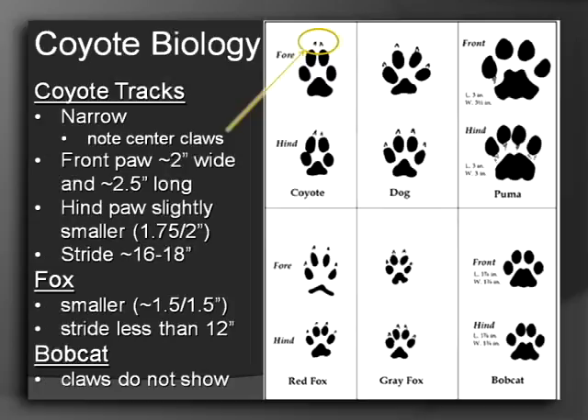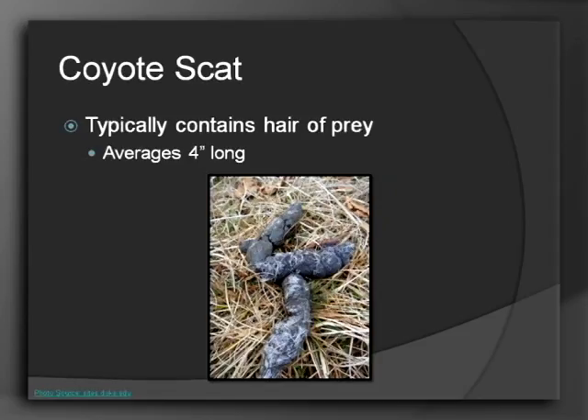The fox print is generally a little bit smaller in everything. The bobcat's claws don't show. In terms of coyote versus a dog, you want to pay attention to the narrow factor — a dog print is typically going to be a little bit more spread out, and probably all of the claws will be registering. Now, coyote scat is very easy to identify because it's going to have all of the fur and hair from the prey that it's eating. It's on average about four inches long and just going to be filled with hair. You'll probably run across this on the road — at Brooker Creek we find it in the entry and exit road all the time. That's one indirect way to tell if you have a coyote in your area.